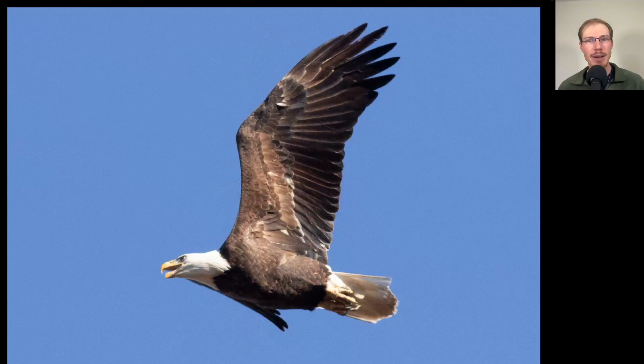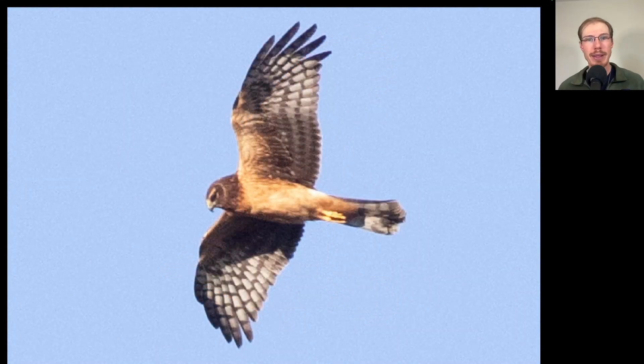We've been getting some nice looks at bald eagles recently. Here we have a nice adult bald eagle, and I really like the way that the light was hitting this bird. Here's a raptor with a long tail, kind of long skinny wings, lanky looking overall, and an owl-like facial disc. This is a northern harrier — it's unmarked underneath and quite orange in the patagial areas, indicating that it's a juvenile.